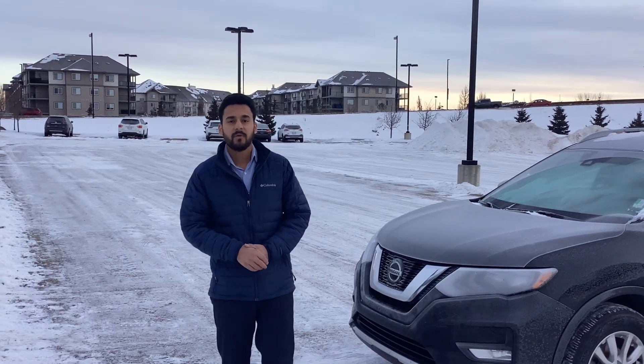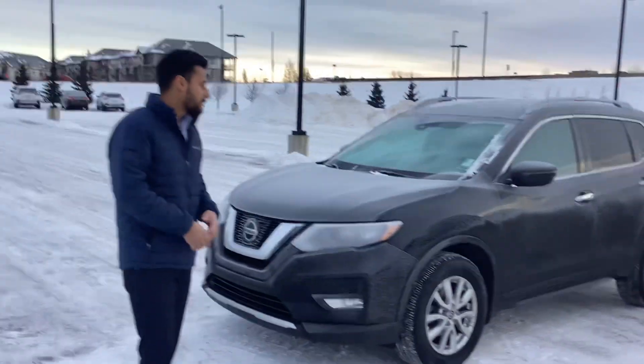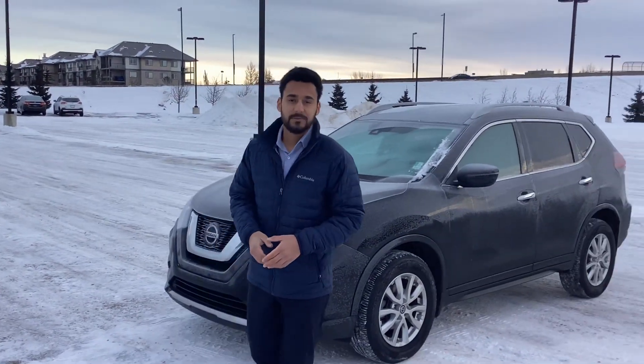Good morning Harkamal, this is Drew over here at North Side Nissan. I got your inquiry on our 2020 Nissan Rogue Black SV. I'll give you a quick walk-around on this beautiful SUV so you can see what it's all about.